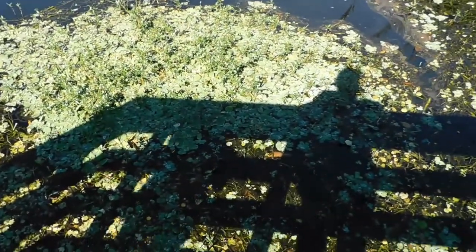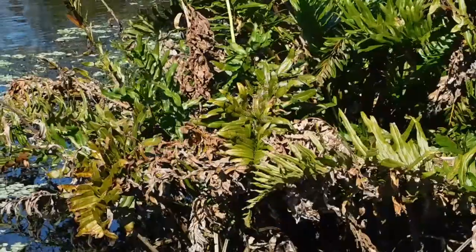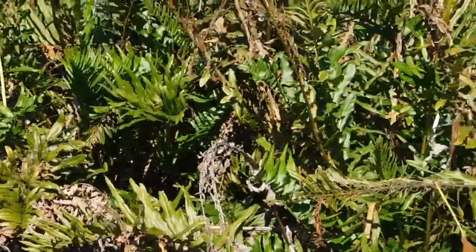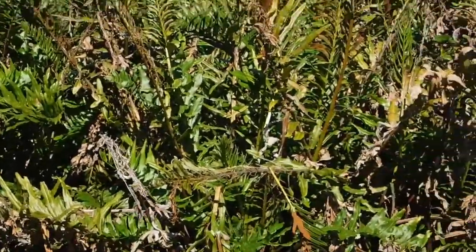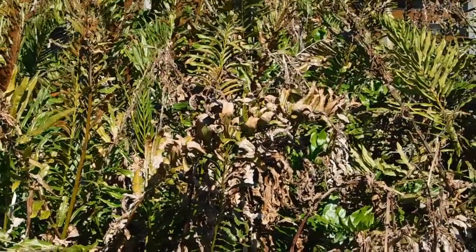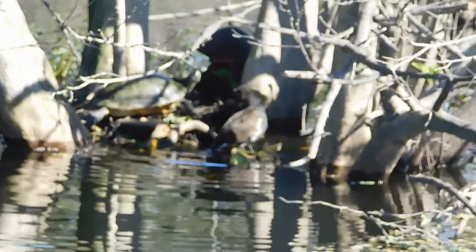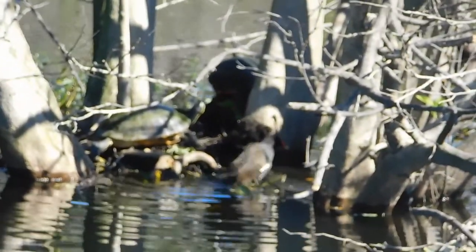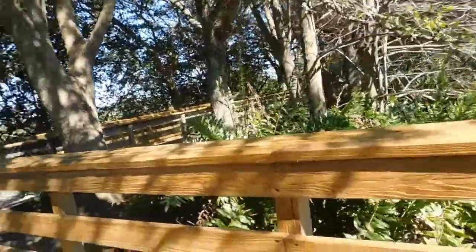Here you can especially see the water lettuce forming those large mats. There's a green heron, and there's a turtle and a moorhen all hanging out right there — they're all just sunbathing in the sun.